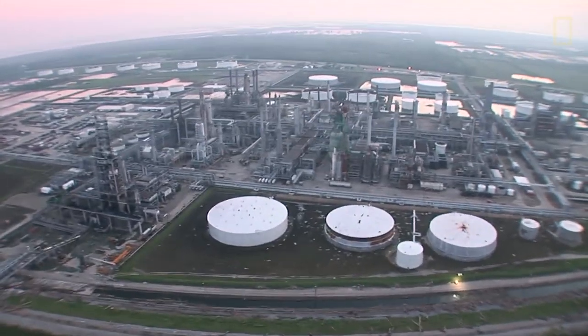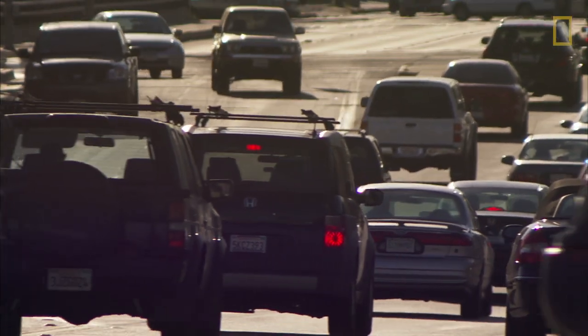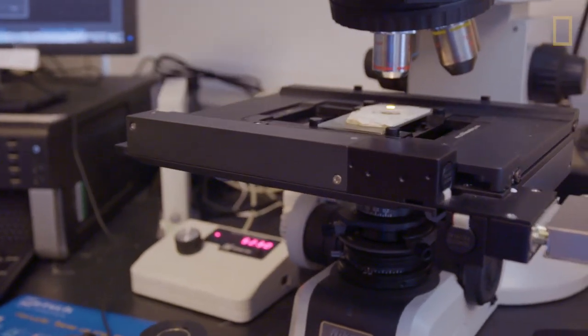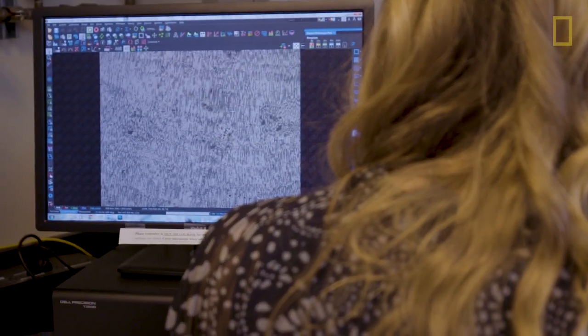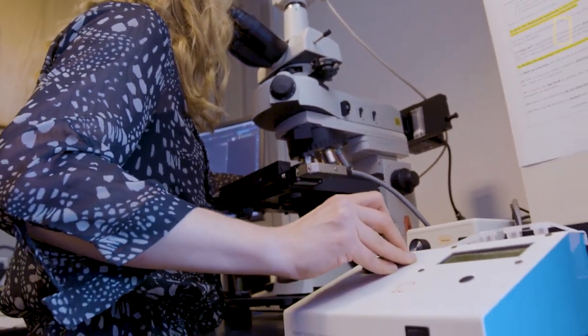Humans have only been releasing fossil fuel emissions into the atmosphere for around 250 years. By using this as a marker, Bronwyn can compare growth levels from before and after human involvement. And there seems to be a clear trend.